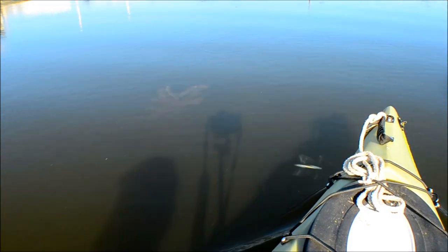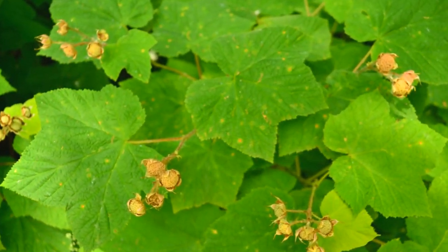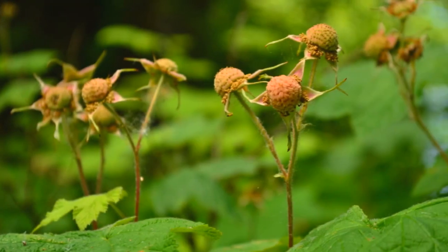The toilet paper plant — that was probably my earliest memory of Thimbleberry, long before the appreciation of its jammy fruit punch flavor. It was the go-to plant for when I found myself in a number two pinch. Still, as the years progress, I continue to be surprised by the practical versatility of this widespread shrub.